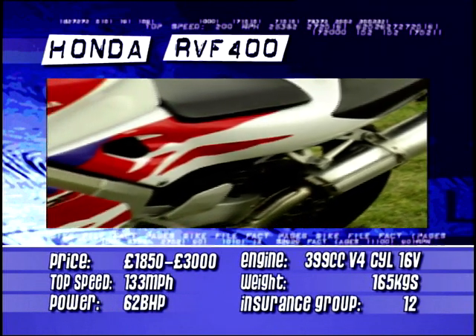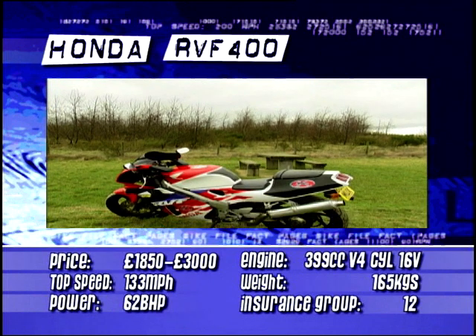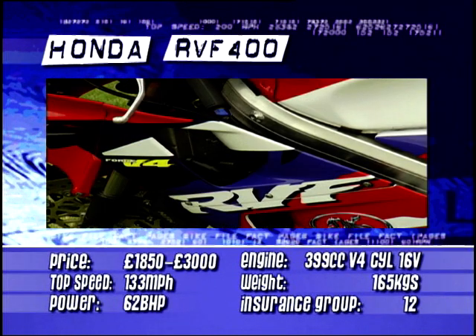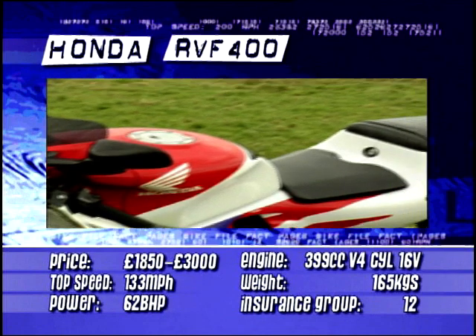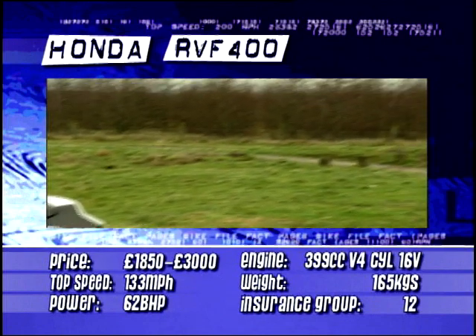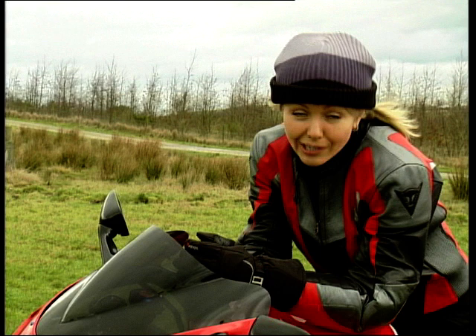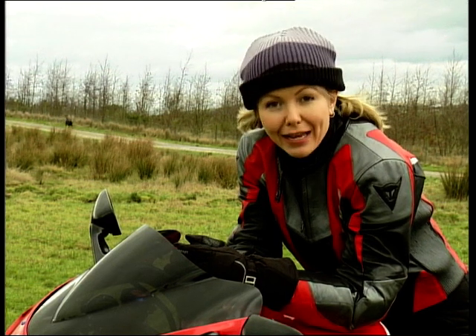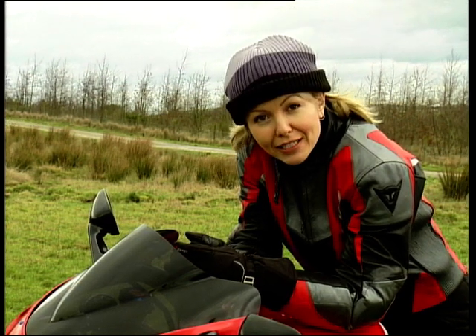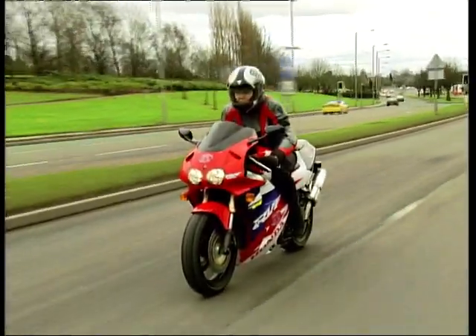And when you do get on it, you immediately conjure images of winner's laurels, chequered flags and start-finish straights. These bikes are mental. The V4 motor isn't really happy until it's screaming above 7,000 rpm and desperately pleased for more. It's only when you hit that red line and bouncing off the limiter that the bike's finally satisfied.